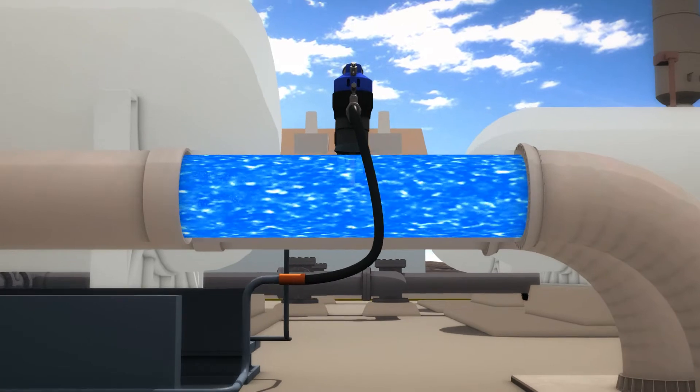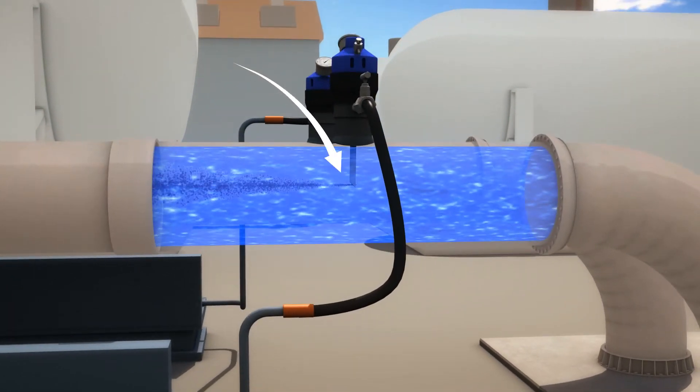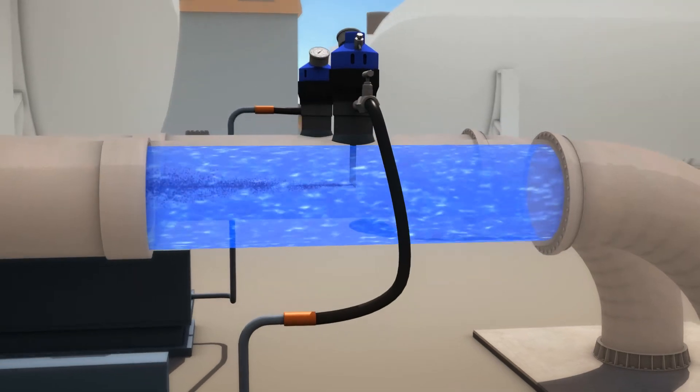With no shutdown required, chemicals are injected safely and efficiently in low or high pressure systems under full operating pressure.